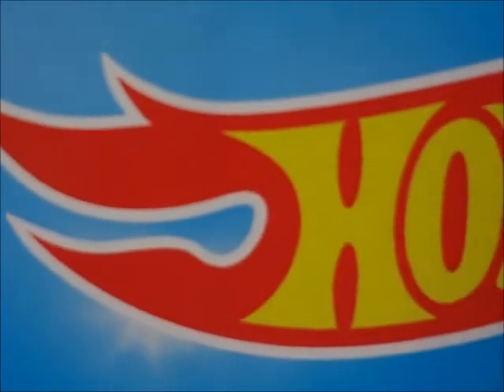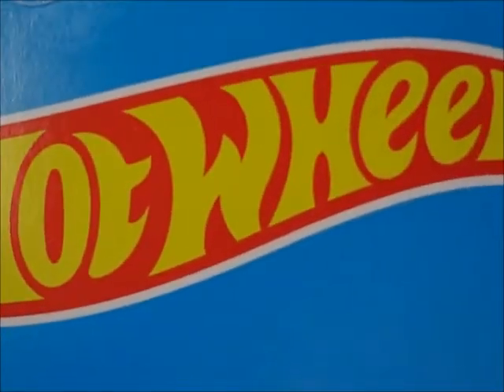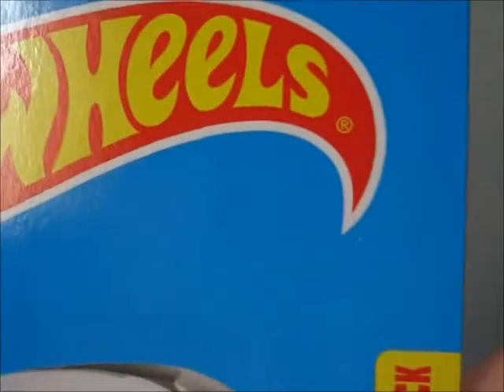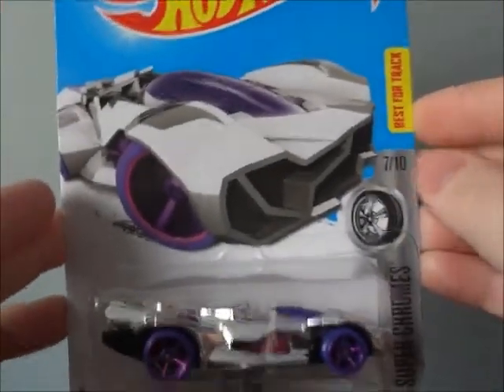Time to rev it up for another Hot Wheels video by yours truly, RETROMO4. This time we'll be taking a look at another Hot Wheels best for track, Red Rod, part of the Super Chrome Series lineup.